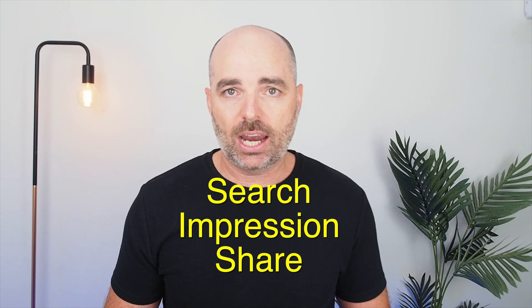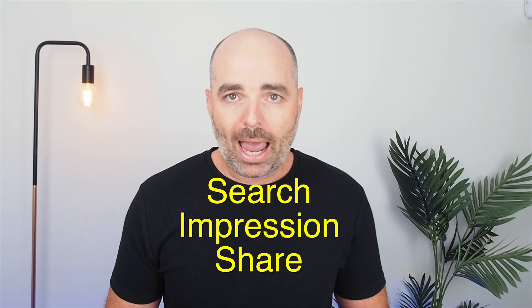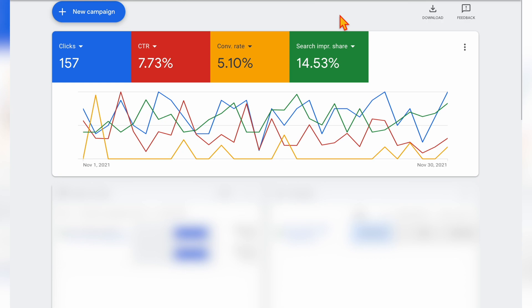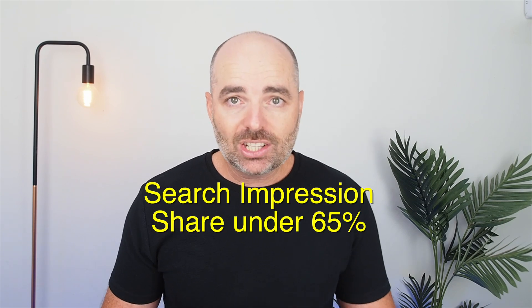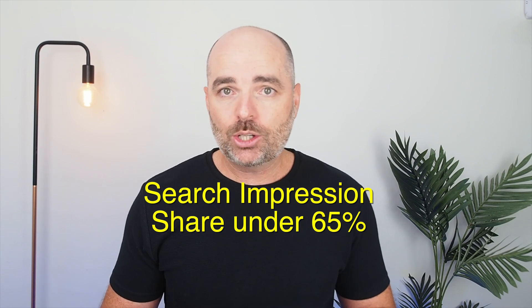Once you're happy with those metrics, the next most important metric to check is your search impression share. This tells you what percentage of available searches your ads are appearing on. If you have a search impression share of 15%, your ads are appearing on every 15 out of 100 related searches. In my experience running Google Ads campaigns since 2010, when you scale an account with a search impression share under 65%, 99% of the time you will actually start to see increased results matching the same conversion acquisition costs.